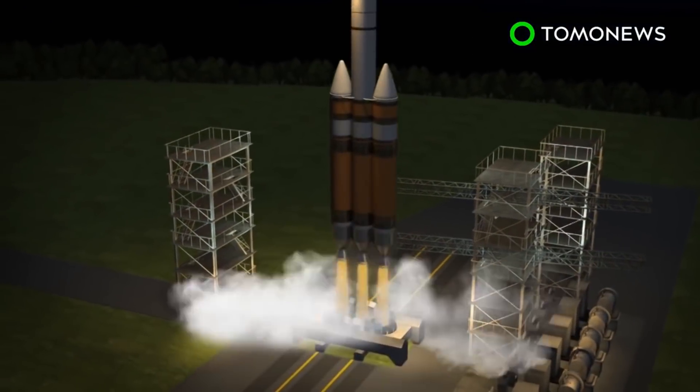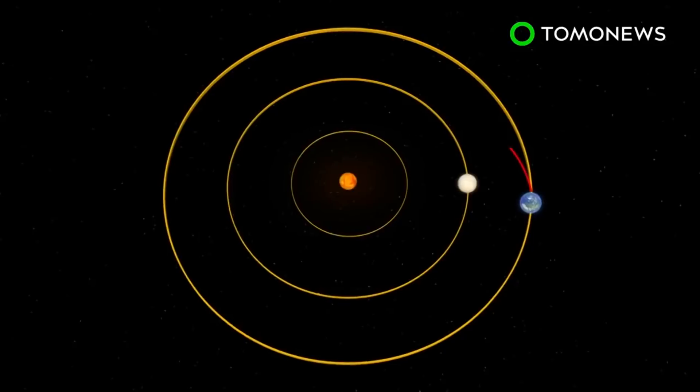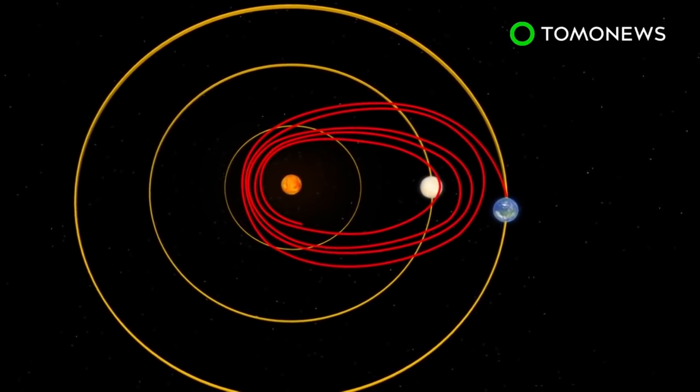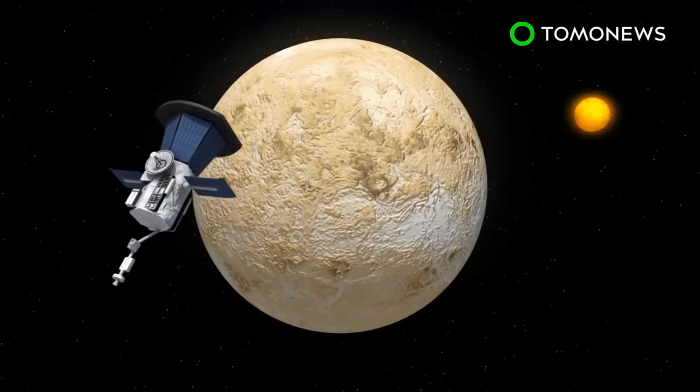In addition to being launched by the powerful Delta IV heavy rocket, it will perform seven Venus flybys over a seven-year period, relying on the planet's gravity to draw its orbit closer to the Sun.